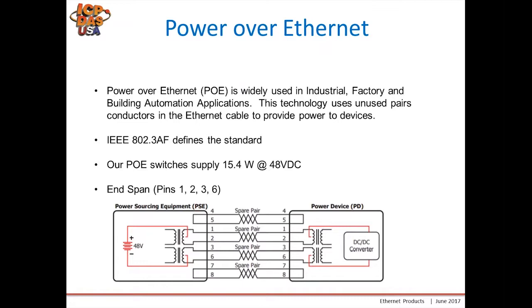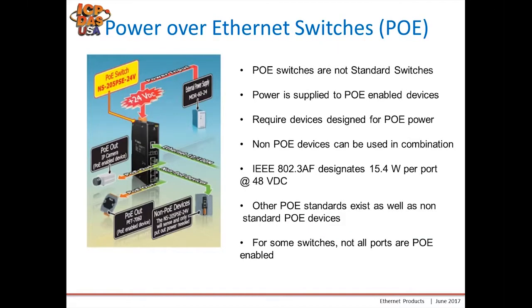The power supply is 15.4 watts at 48 volts DC and we use N-span connectors, which are the standard for Power over Ethernet. Note that some products require mid-span — this product would not be useful for those. Also, PoE switches are not standard switches, so you can't simply use one of our previously mentioned unmanaged switches; you need to buy the special PoE version.